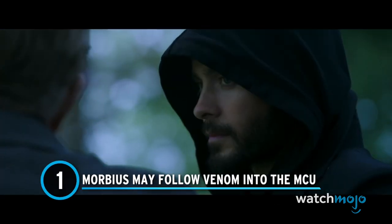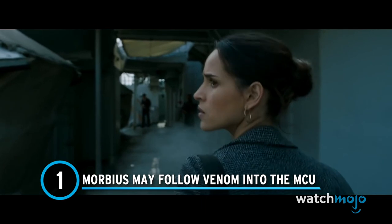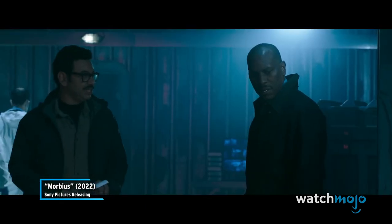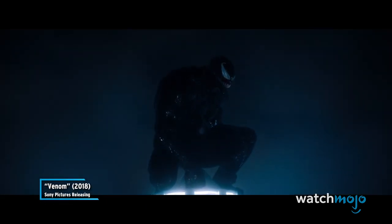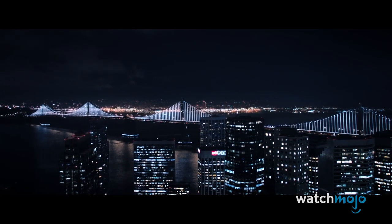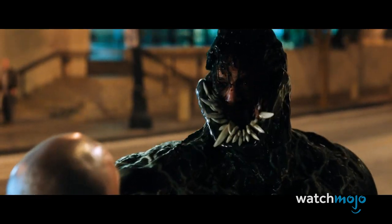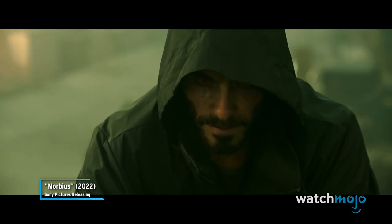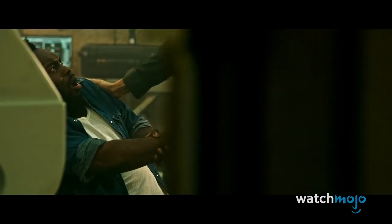Number 1: Morbius may follow Venom into the MCU. We were pleasantly surprised when one of the characters in Morbius talked about an incident in San Francisco. Since the 2018 Venom movie was set in the city, we assumed the line of dialogue was just going to be a subtle reference to that alien anti-hero. But everything changed at the end of the trailer, when Morbius directly name-drops Venom — a moment with gigantic implications for the vampire's future.